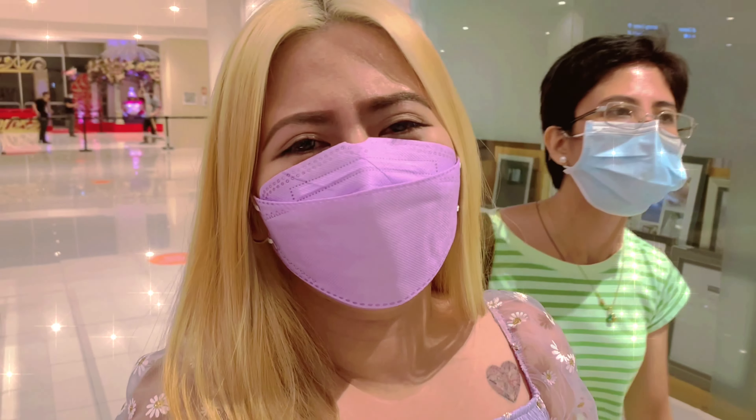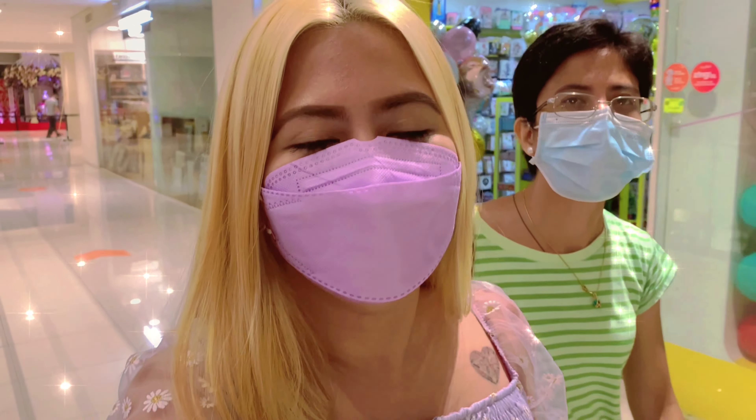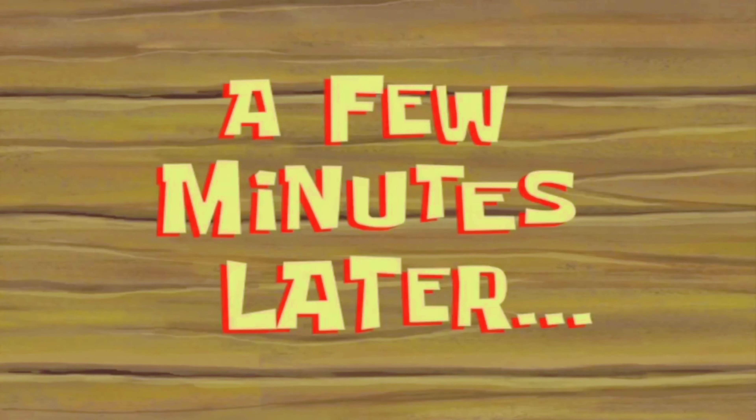A few moments later, guys, naghahanap kami ng letter J. Ano bang letter J? Jar? Jacket? Oh my God guys, ang hirap neto ah. Super challenging talaga yung challenge nito guys, grabe, pahirapan. A few minutes later — guys, hindi kami nakahanap ng purple na letter J, ang hirap niya guys. Abangan niya lang sa part 2.